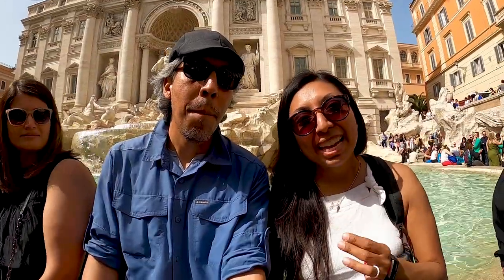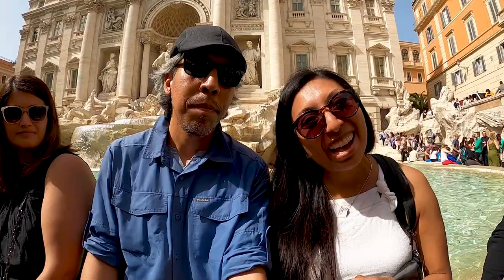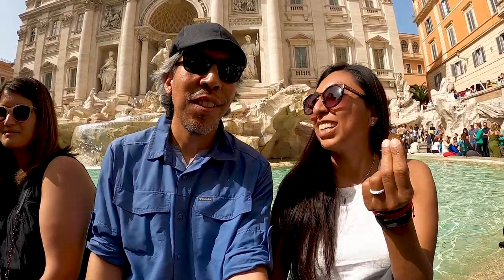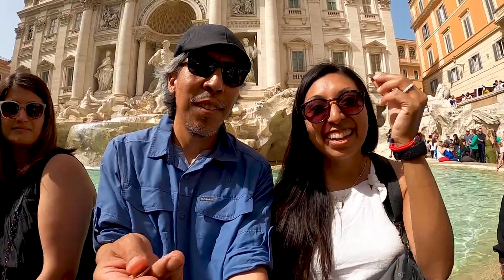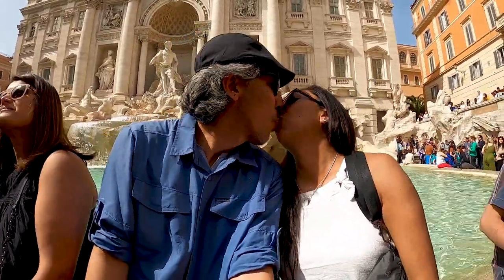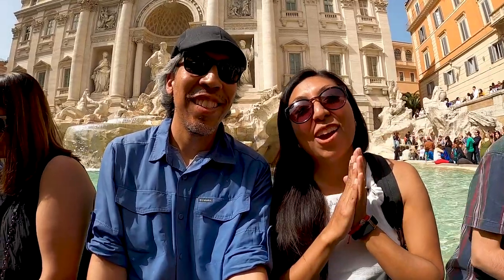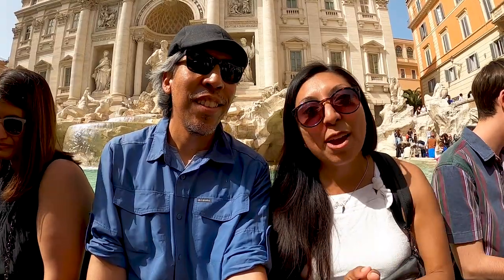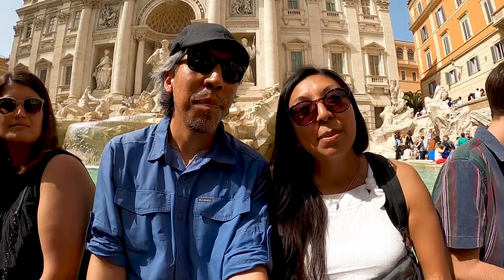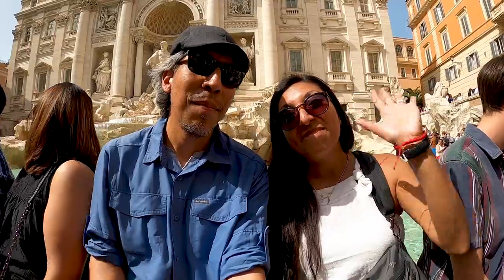We have managed to make it through the crowds and we are ready to do our coins. We wish to return once again — at the count of one, two, three! And on that note, we are going to close out today's video of Rome. This is part one of two, so stay tuned because there's plenty more content coming on this beautiful city. Thanks so much for watching, guys. Until next time, bye!